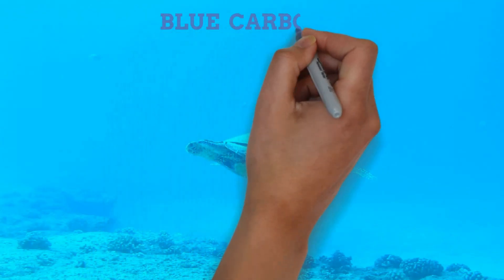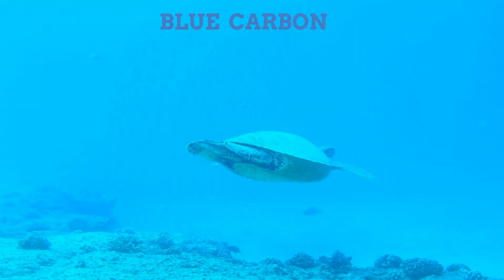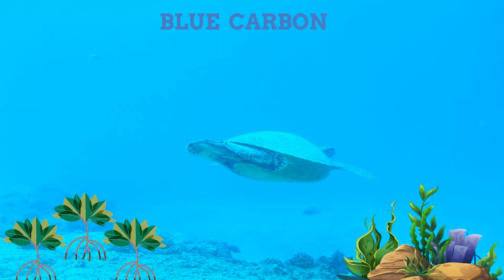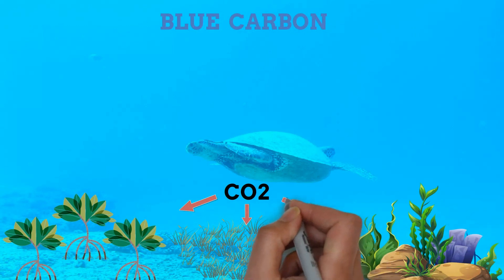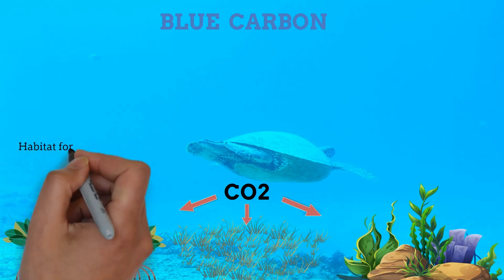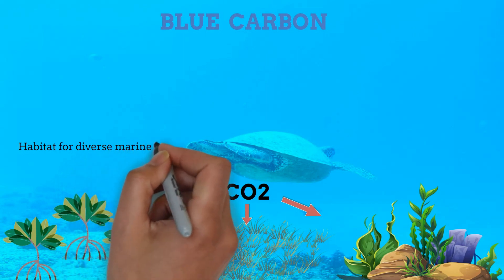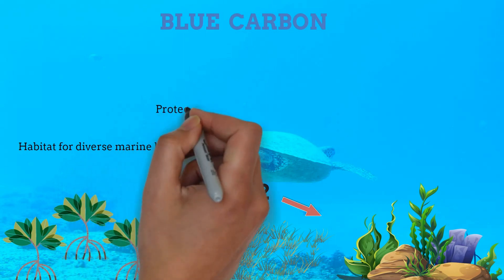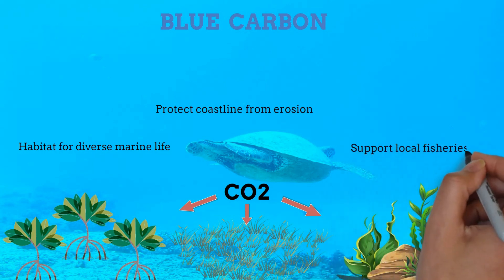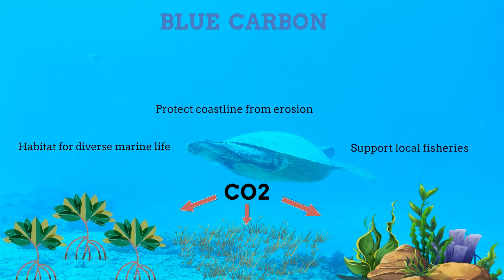Blue carbon is a term used to describe carbon dioxide (CO2) captured and stored by coastal and marine ecosystems, such as mangroves, seagrasses, and salt marshes. These ecosystems act as carbon sinks, trapping and storing large amounts of carbon in their biomass and sediments. Blue carbon ecosystems also provide habitat for diverse marine life, protect coastlines from erosion, and support local fisheries, making them essential for both the environment and the communities that depend on them.